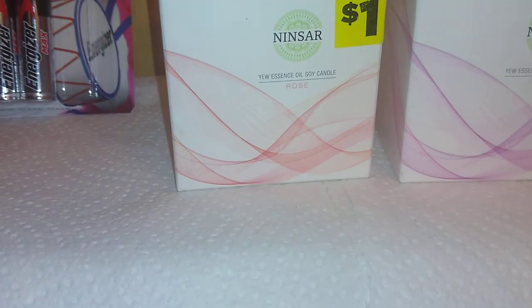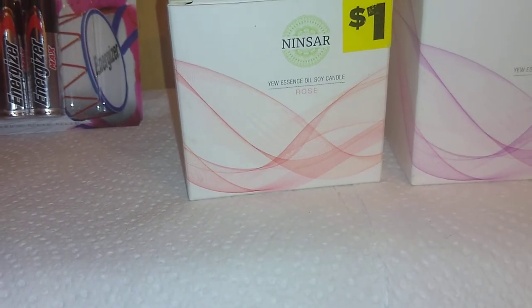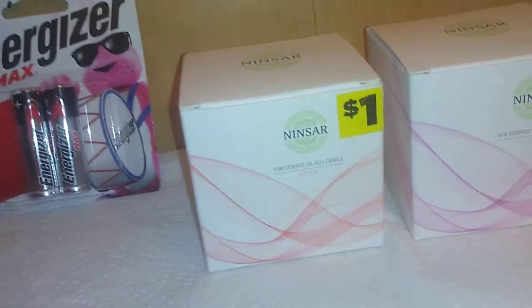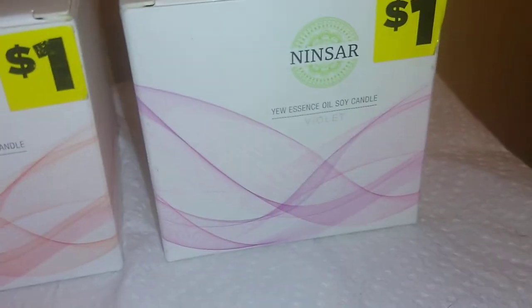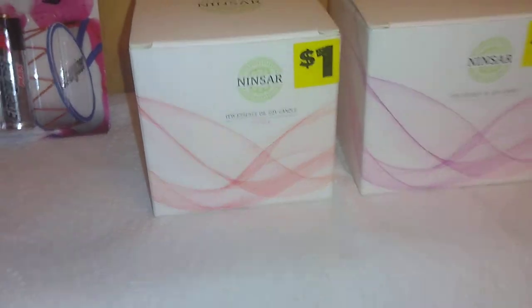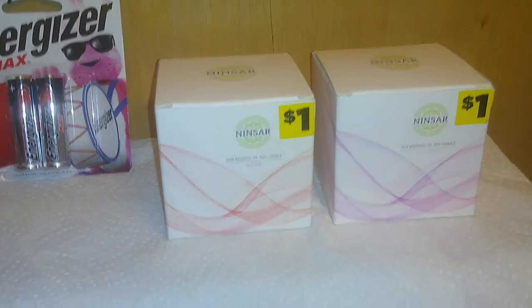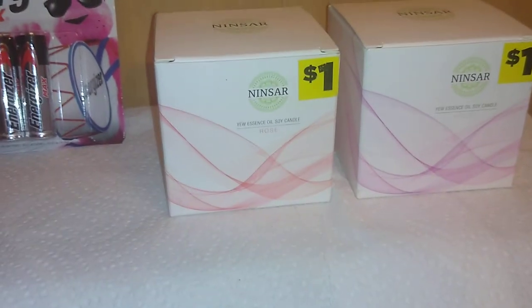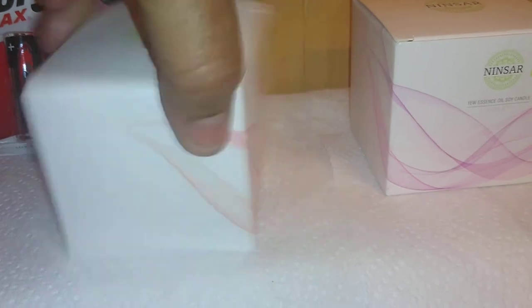This next item does not come from Dollar Tree — it comes from Dollar General, but it's still in the dollar category. It's by Ninsar — the U Essence Oil Soy Candle — one in rose and one in violet. They smell terrific. These are soy candles and the tag is removable, making them a terrific gift. These are about the only candles I would give, which is why I included them.